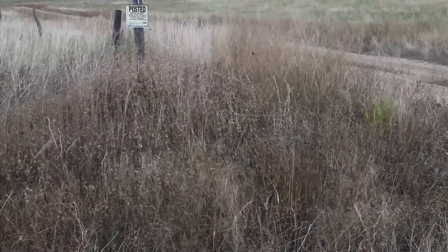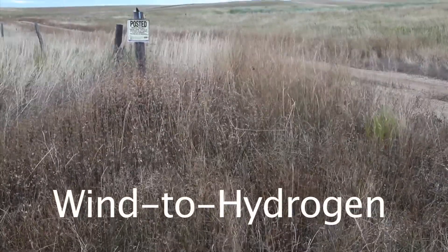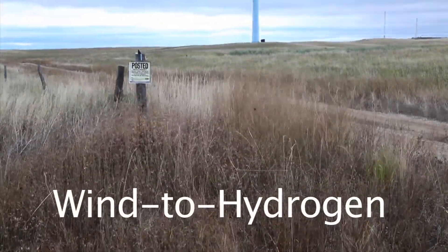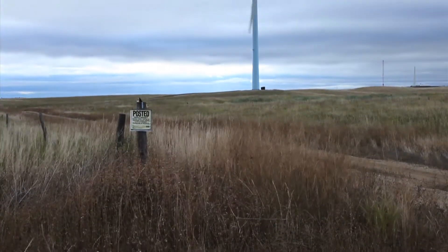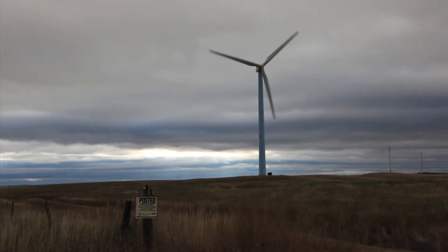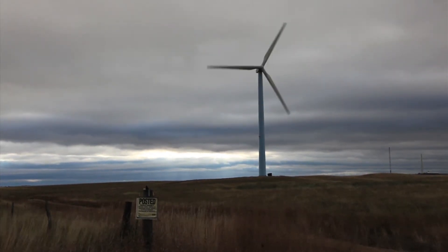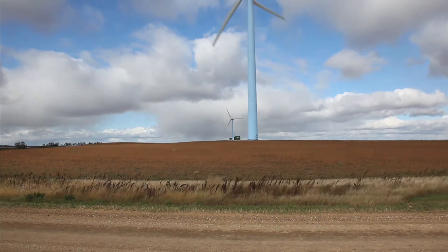North Dakota has been called the Saudi Arabia of wind. With the support of Senator Byron Dorgan and the Department of Energy, that wind is being turned into totally non-polluting fuel for this nation's cars, trucks and farm machinery by the men and women of the Basin Electric Power Cooperative. And you can see it in action today.